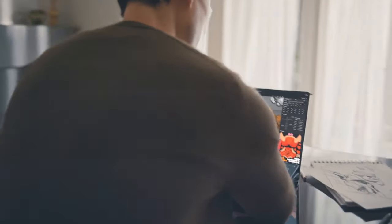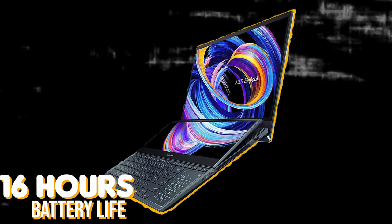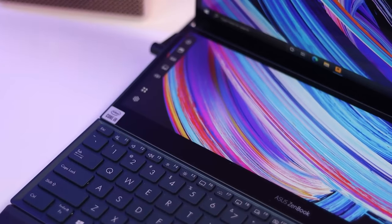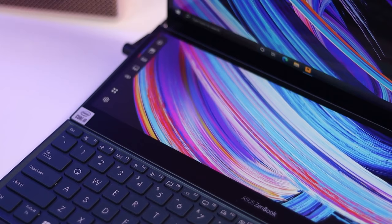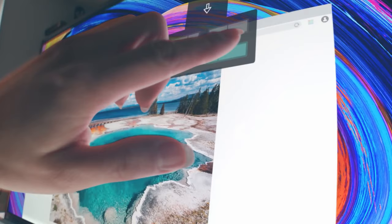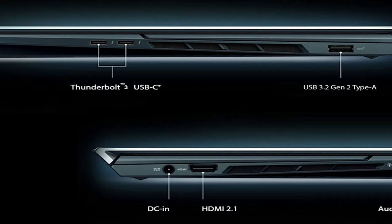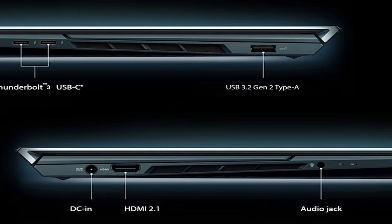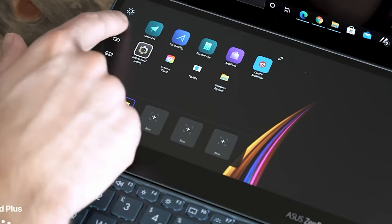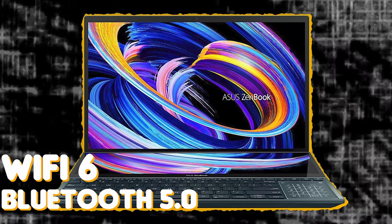It'll handle anything you throw its way. An 8-cell 92Whr battery keeps you active for approximately 16 hours. The ZenBook Pro Duo 15 is a real multitasking powerhouse that can be expanded with up to 3 monitors using HDMI plus Thunderbolt ports. It supports a resolution of 4096x2160, with USB 3.2 Gen 2 Type-A, Thunderbolt 3, HDMI 2.1, and a 3.5mm combo audio jack. Connectivity is just perfect, with Wi-Fi 6 and Bluetooth 5.0.